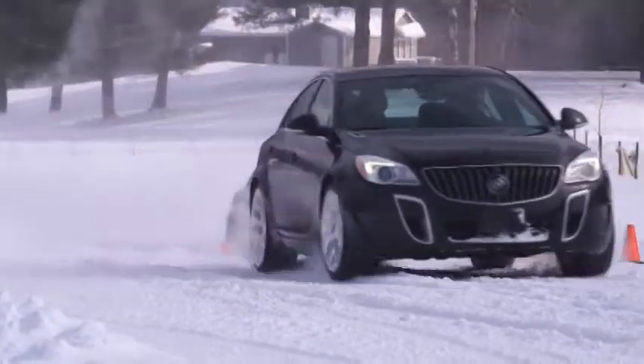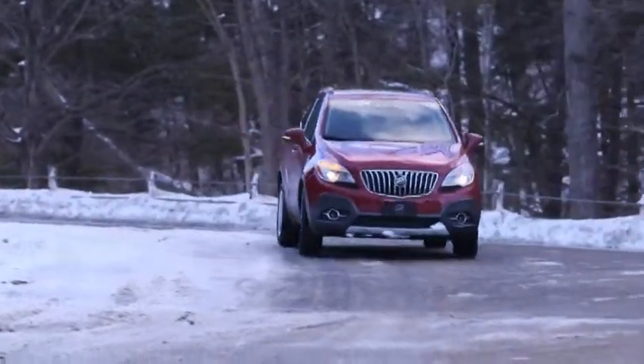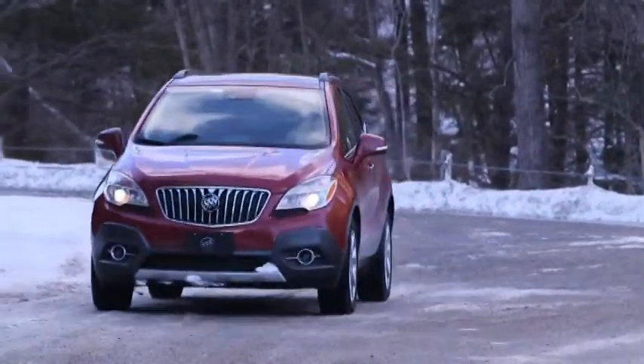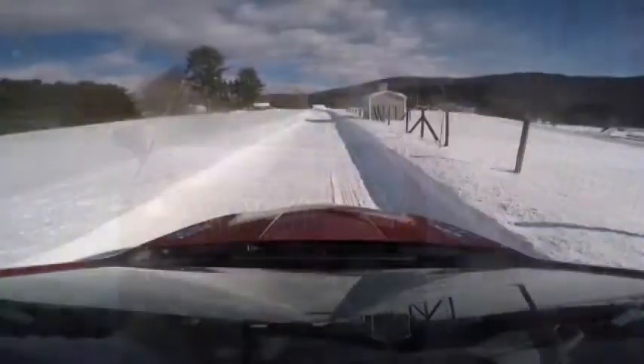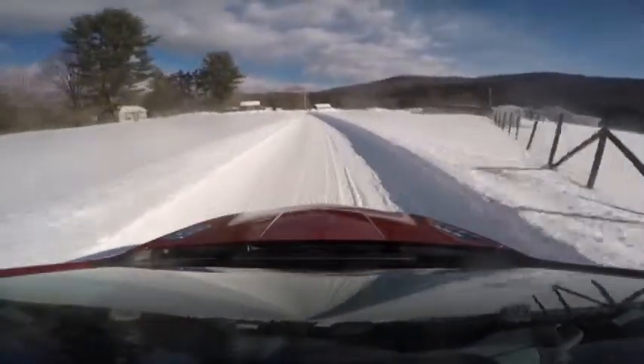While every all-wheel drive system is designed to get you through snow and ice, they can be tuned to fit the vehicle and the purpose. On this Buick Encore, it's more about convenience — getting your family through bad conditions in a comfortable way. On this Buick Regal, it's more about performance.